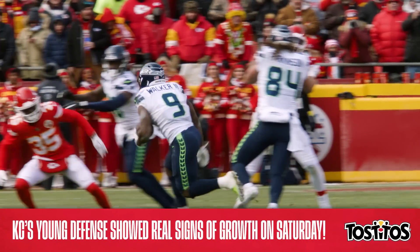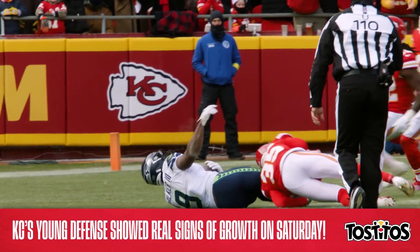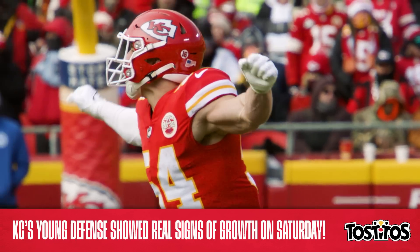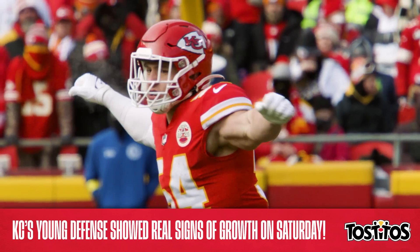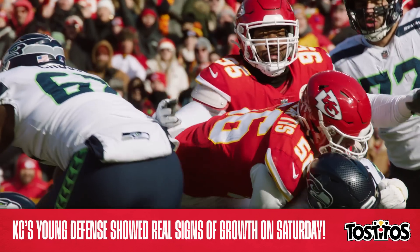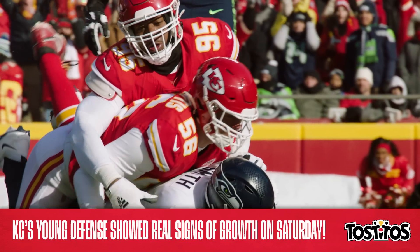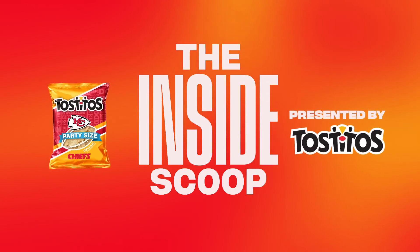This defense is super young, and there have of course been growing pains along the way at times, but Saturday's game was a great example of their collective progress as a group. We're going to need the best from each and every one of these dudes in the playoffs, and if this game was any indication, they're certainly heading in the right direction.